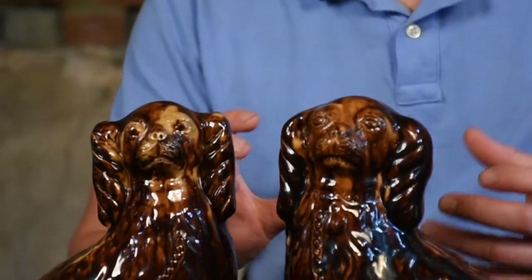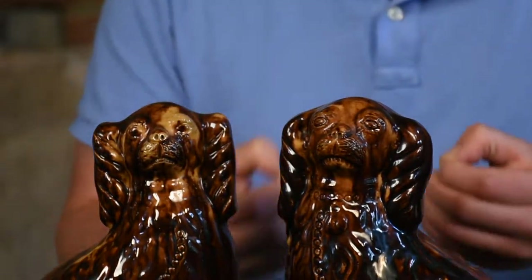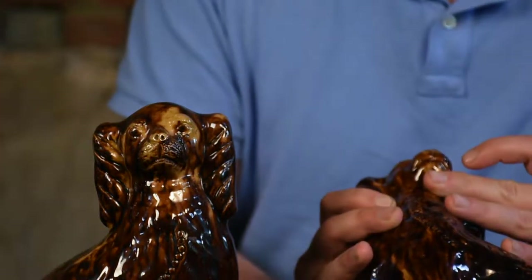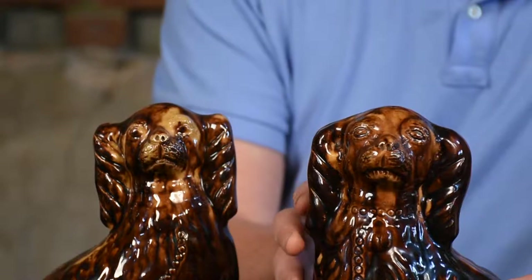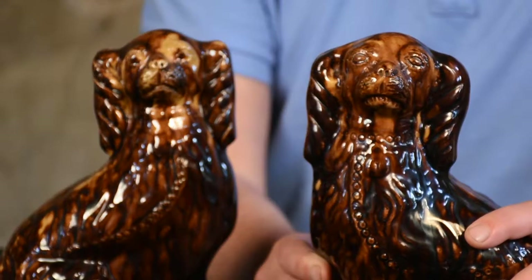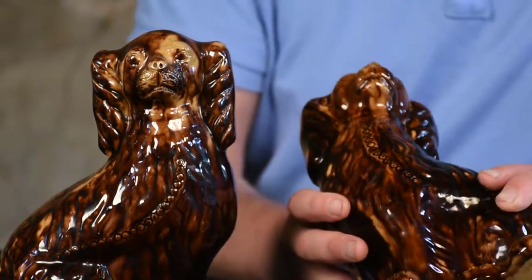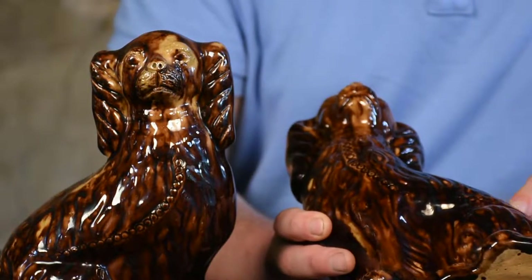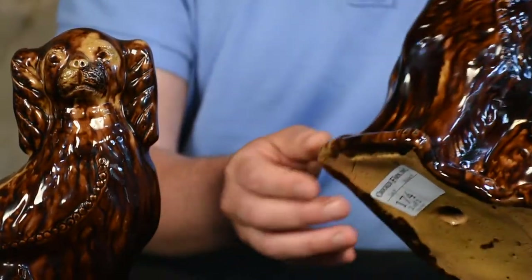We have a finely molded object, a finely glazed object, but then we also have interesting, very folk-arty, incised and impressed details. The face of this animal has impressed eyes, and it has an incised muzzle, an impressed collar, and then an impressed chain following down the animal's chest and onto its back, and incised details to the feet.